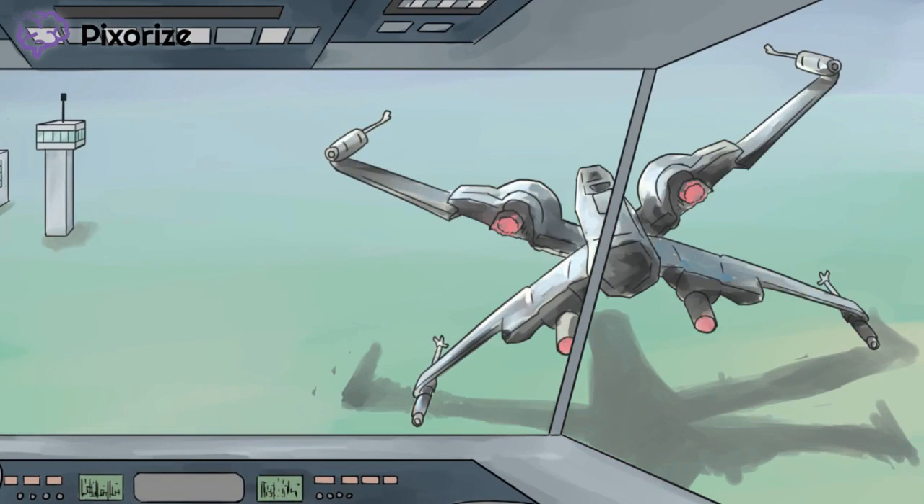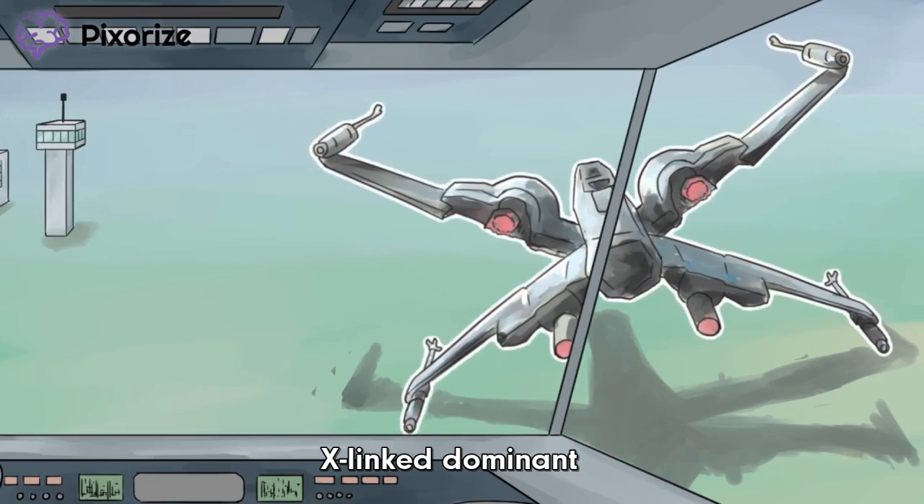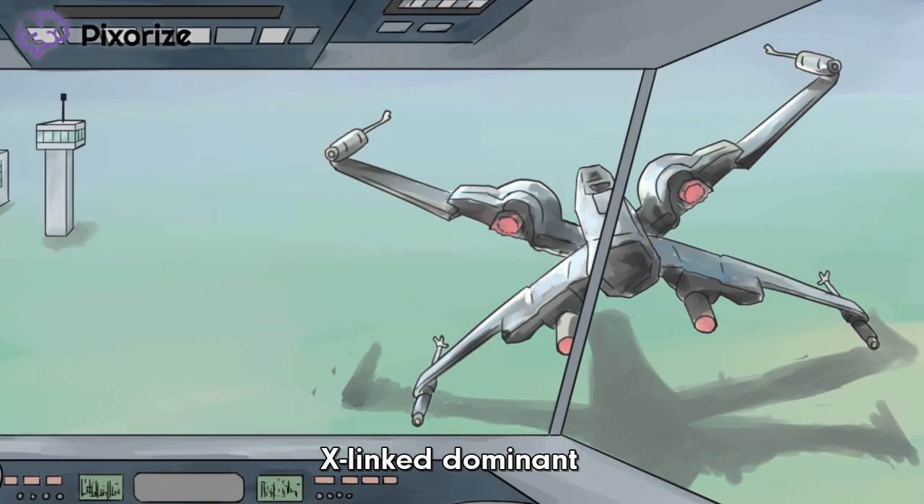Alport, we have a problem. There's another plane trying to land in front of us. It's a large, dominant, X-shaped plane. Over. Yes, you are correct. Alport Syndrome is inherited in an X-linked, dominant fashion, which I'm reminded of by this dominant X-fighter plane. But what does that have to do with landing? Honestly, I think it's going to be a problem. Over.